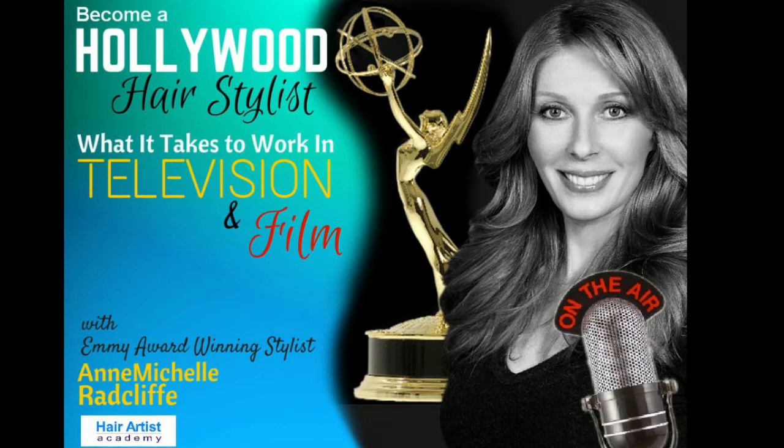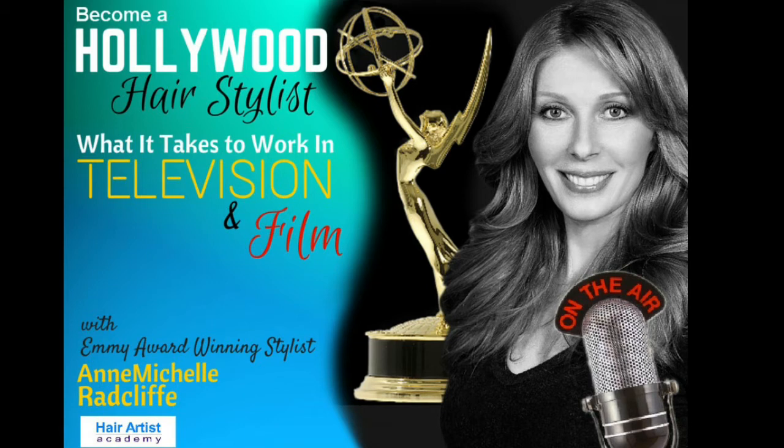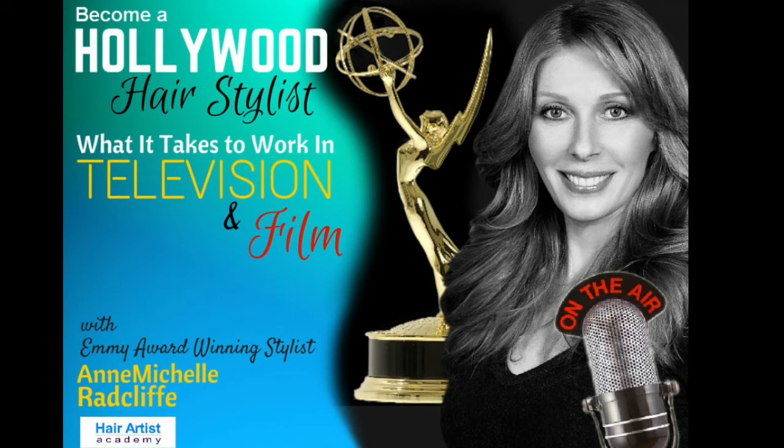Starting from that first phone call, booking that project, showing up for work, who you report to — all those things most of us have no clue about. I'll address the aspect of being a temporary hire, or what we in the industry call an additional hair and makeup, depending on what department you work in. I'll focus on that as opposed to being in a full-time position within a production.